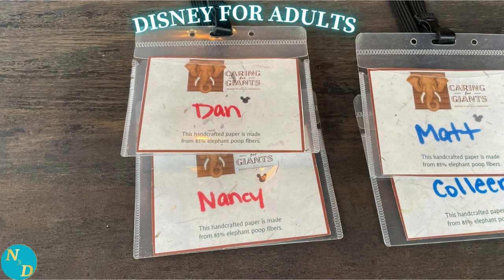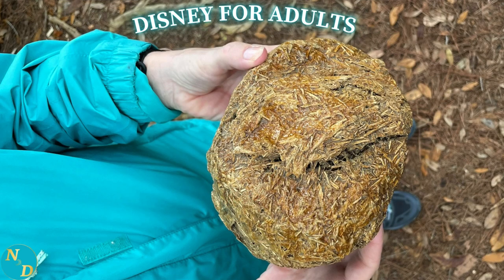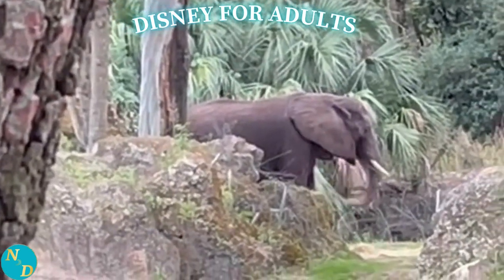As mentioned, this was the best $39 each we ever spent at Walt Disney World. We highly recommend the Caring for Giants Elephant Tour — 60 minutes long at Disney's Animal Kingdom. It is definitely one of the unique things you can do at Walt Disney World.